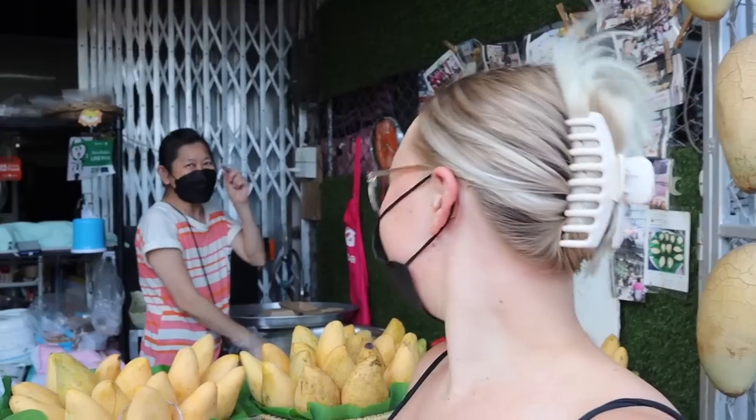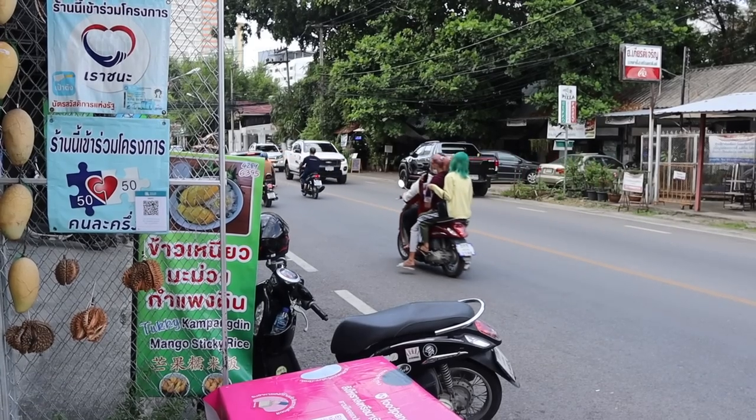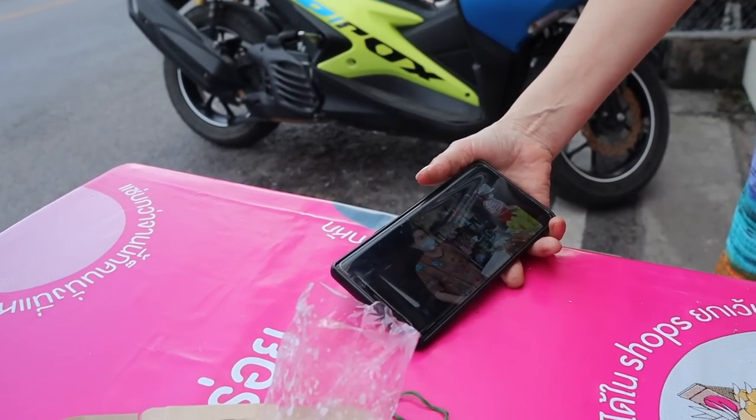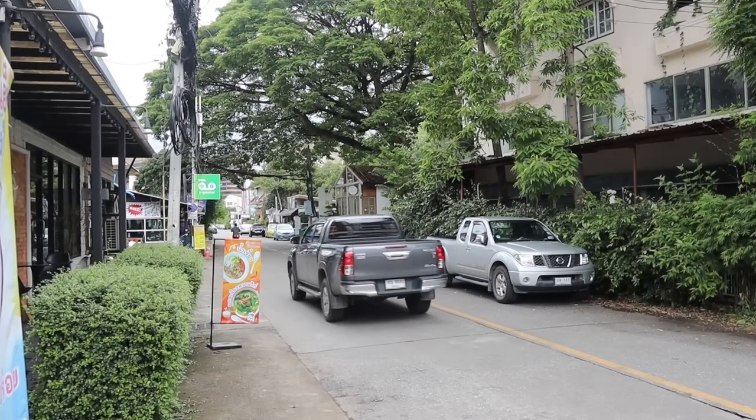Honestly, that mango sticky rice was really delicious and it's going to be really hard to beat. If you're in Chiang Mai, this is a must-visit for your mango sticky rice — beautiful shop, beautiful people, definitely give it a visit. It looks like Ken Abroad had also been here, which is cool. We found it almost by accident. Now here we are at Chivit Chiva, which is off Soi 7 in the heart of Niman.